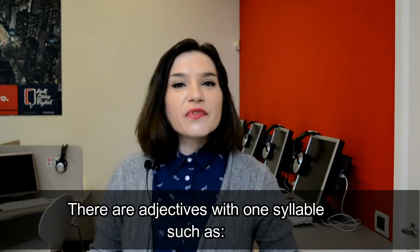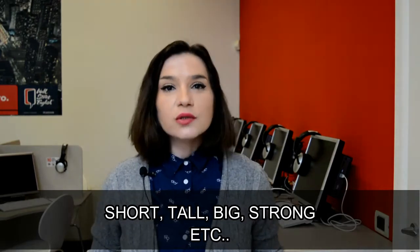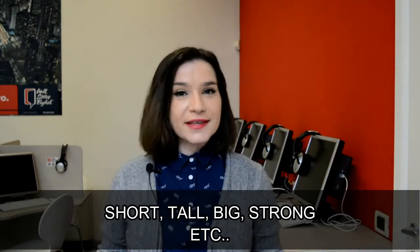So, there are adjectives with one syllable, such as short, tall, big, strong, etc.